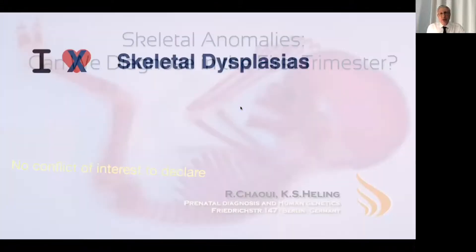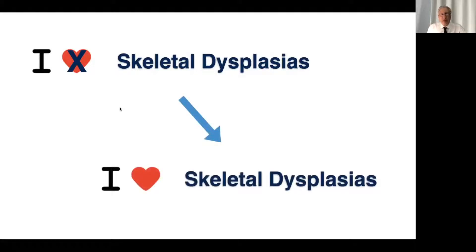So many people doing prenatal ultrasound like us, they hate in a way skeletal dysplasia. And I hope at the end of the talk, we'll love it a little bit, because I will try to give you some typical sentinel signs on skeletal anomalies.